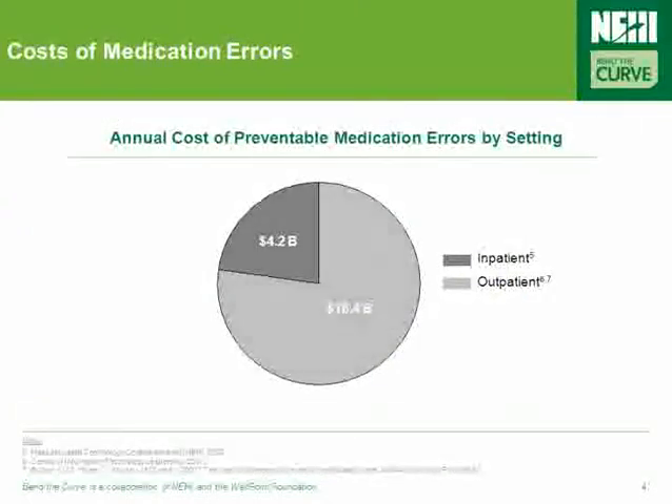While the introduction and availability of new medications has improved the health of countless Americans, those same medications offered in error cost billions of dollars in unnecessary spending and claim thousands of lives. It's been estimated that inpatient and outpatient preventable medication errors cost approximately $6.4 and $4.2 billion a year, respectively.